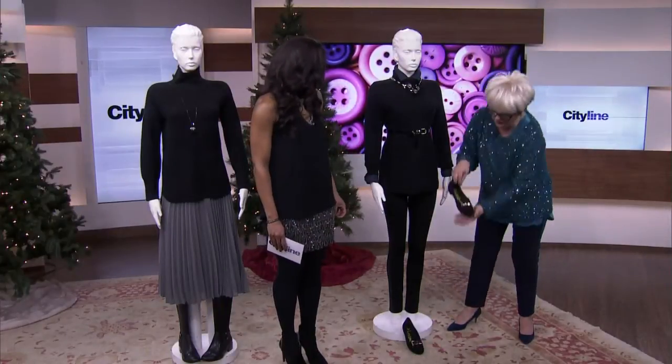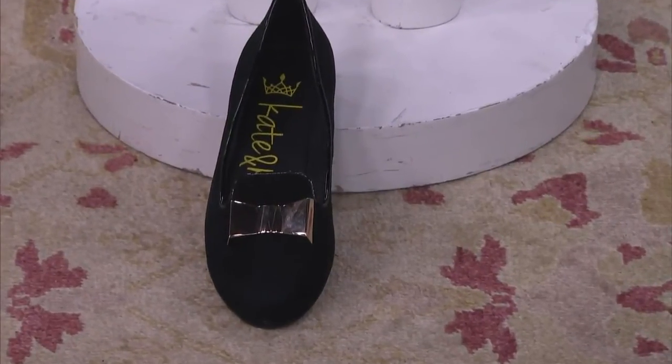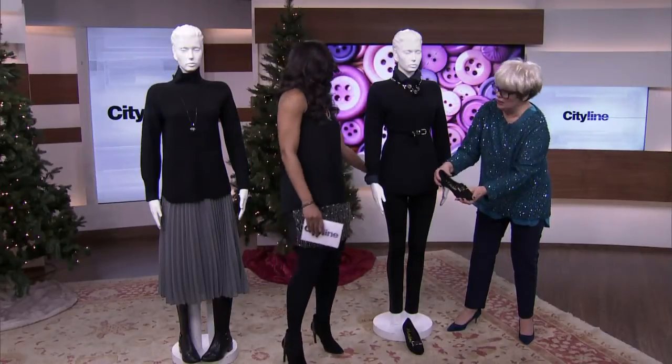It's beautiful. And then look at these shoes — they're almost like a Kate Spade. From Town Shoes. These are Kate and Mel. Her bum's covered, everybody, just so you know.